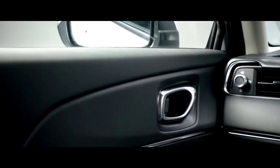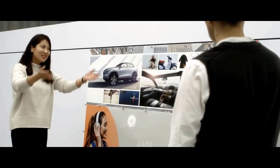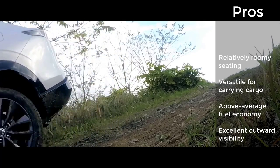While the Honda HR-V was an impressive crossover when it debuted in 2016, fresher rivals such as the new Chevrolet Trailblazer, Kia Soul, and Mazda CX-30 make the HR-V feel a bit dated by comparison.